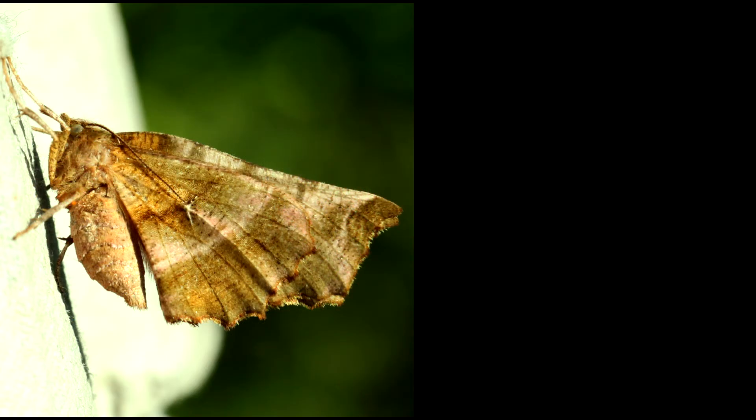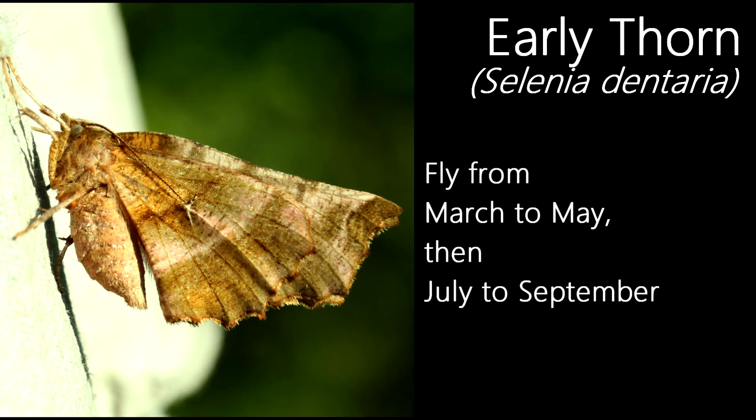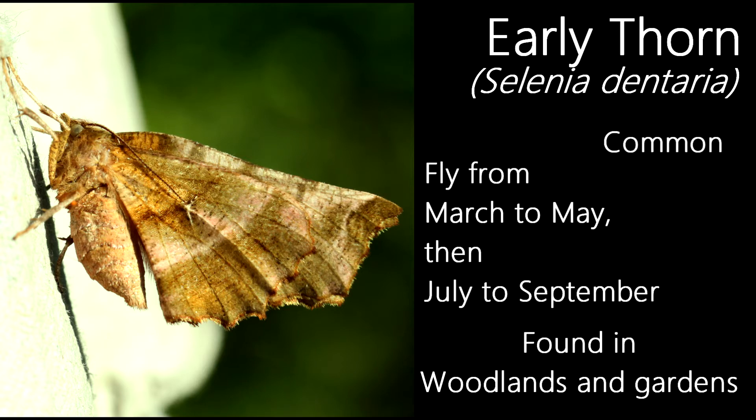With a distinctive way of resting its wings, the early fawn is one of the earliest flying of the UK fawn species. They fly in two generations, the first being from March to May, and the second from July to September. They're a common species and are found in almost all of the UK, flying in habitats like woodlands, scrubs and gardens.